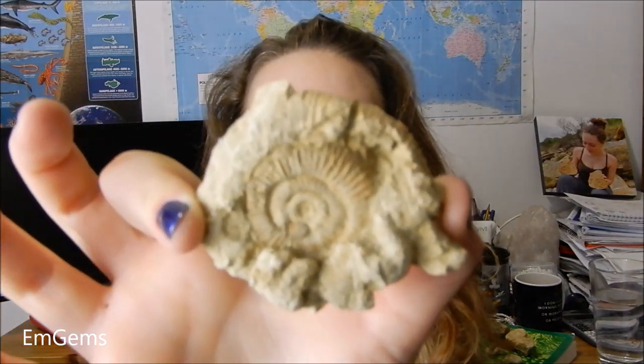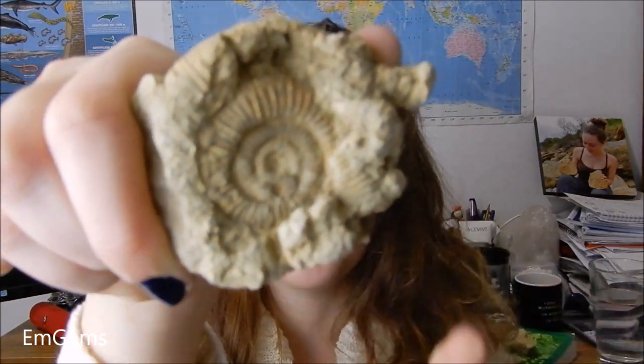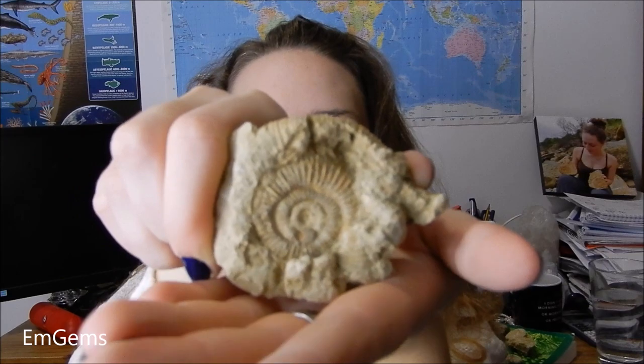And then we've got another wrapped up one. I feel like I wrap up the better ones, or the ones that need it. So we've got a fairly big one there which just needs some cleaning up to get rid of the extra bits. But in this little chunk here, can you see the little ribs of a smaller one there?